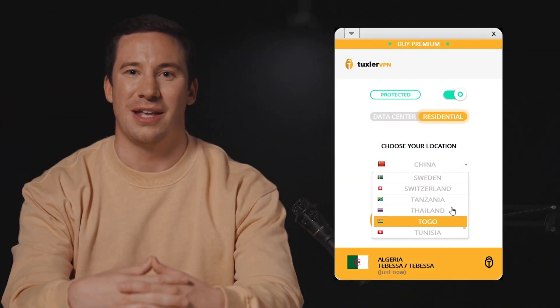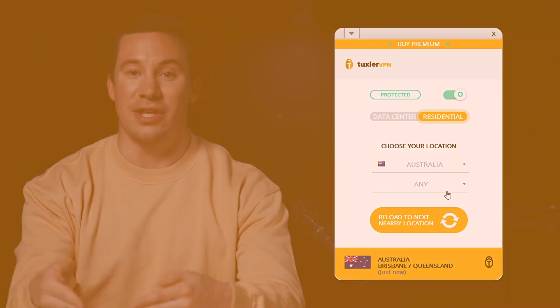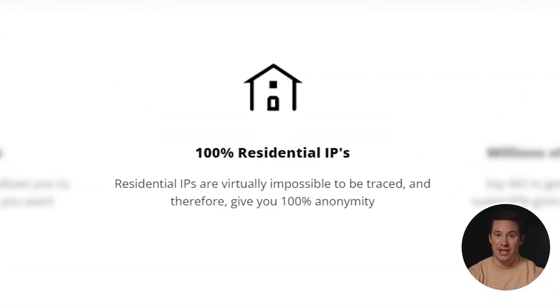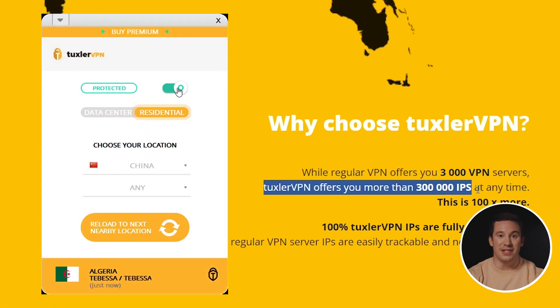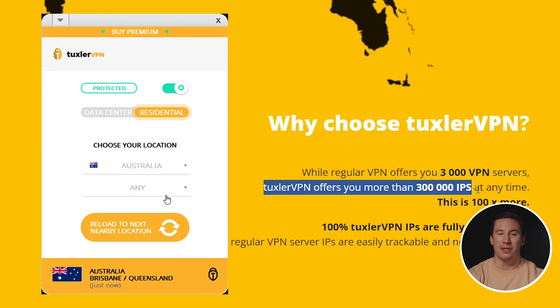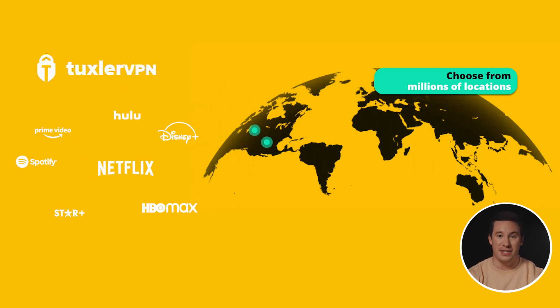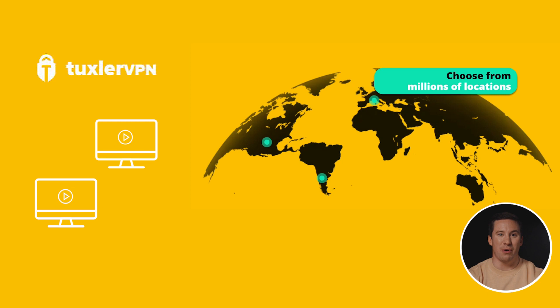But if what you need is a free VPN specifically with IP addresses from Australia, Tuxler VPN is another option, because it's a free and unlimited residential VPN with 300,000 IP addresses in 116 countries to choose from, including, of course, Australia. With the free version of Tuxler VPN, you can bypass any geo-restriction, IP blocks, and internet censorship, and it's compatible with peer-to-peer, so it supports torrent downloads.